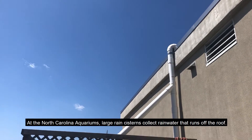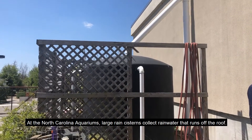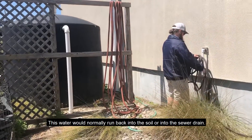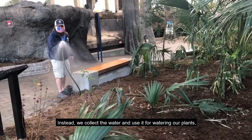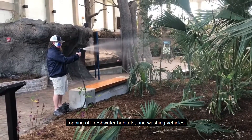At the North Carolina Aquariums, large rain cisterns collect rainwater that runs off the roof. This water would normally run back into the soil or into the sewer drain. Instead, we collect the water and use it for watering our plants, topping off freshwater habitats, and washing vehicles.